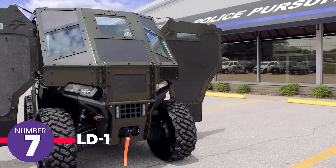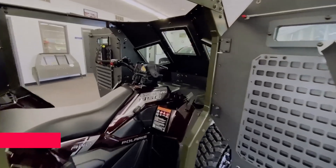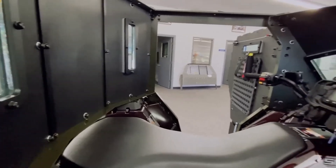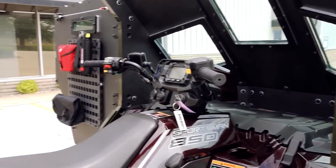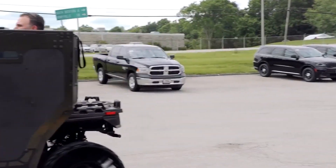Police ATVs are known for agility but often lack adequate protection. The LD1 upgrade addresses this issue. Although it might appear simple with ballistic shields mounted on a frame, it is far more advanced. The LD1 provides 360-degree protection and has undergone rigorous testing under the NIJ standard, making it one of the toughest in the world.